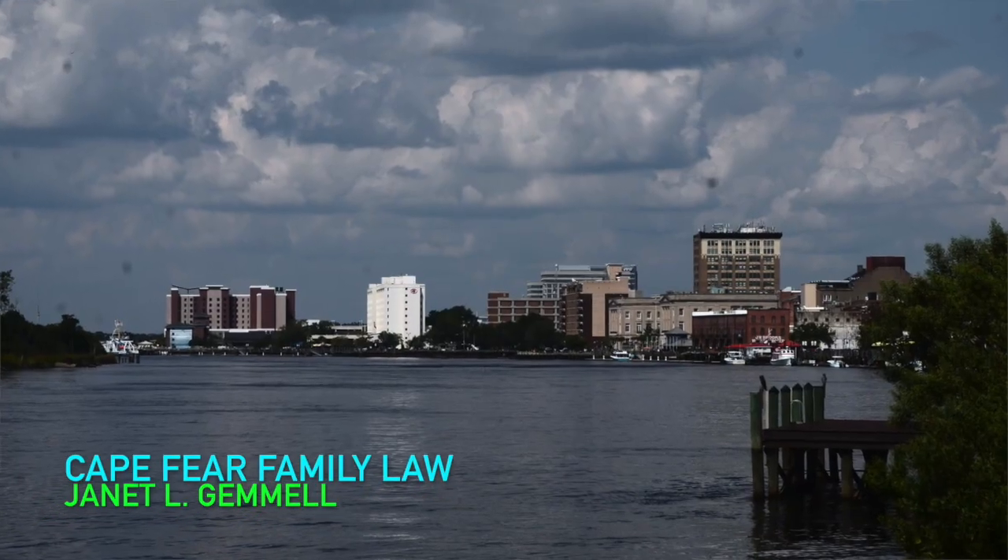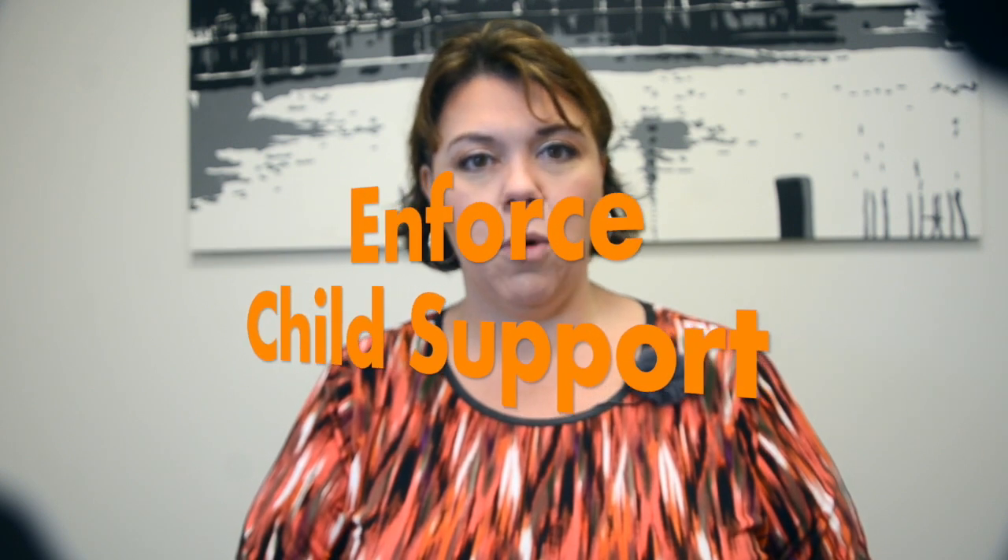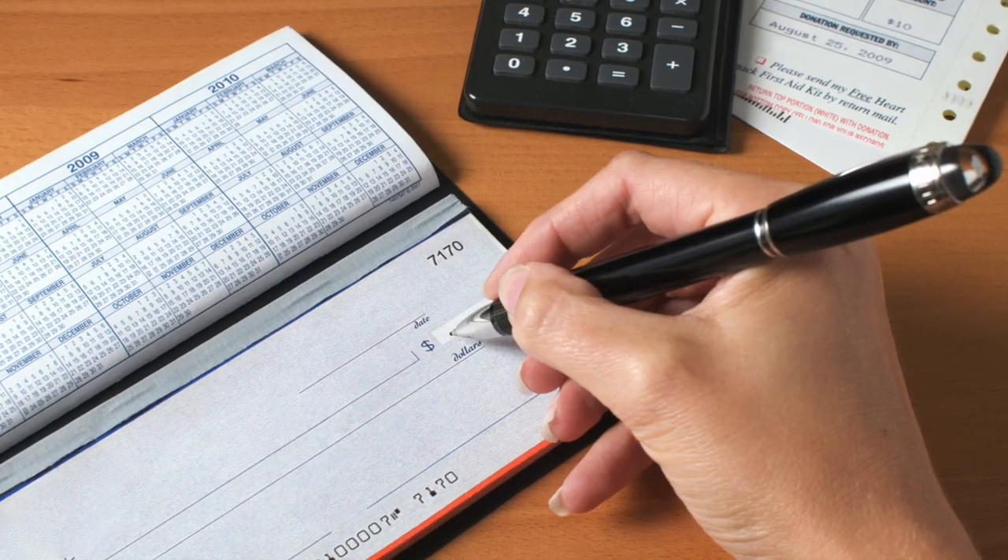Hi, my name is Janet Gemmell with Cape Fear Family Law down in Wilmington, North Carolina. I want to talk to you today about the five things the court can do to enforce child support, or in other words, to make him or her pay as ordered.